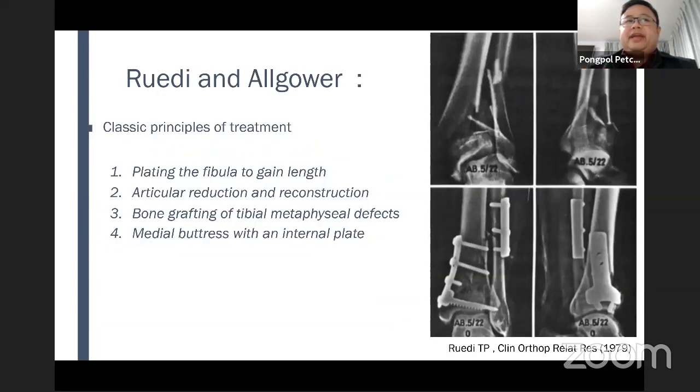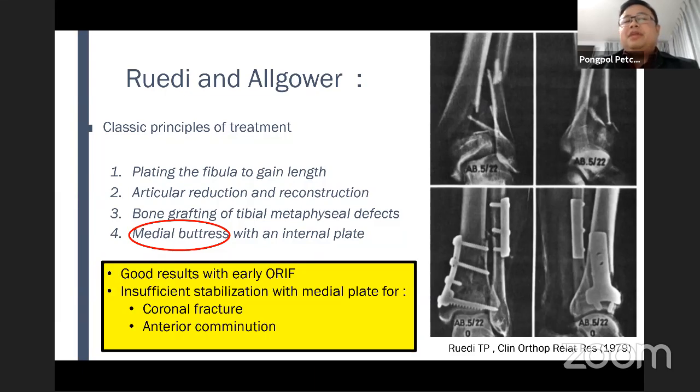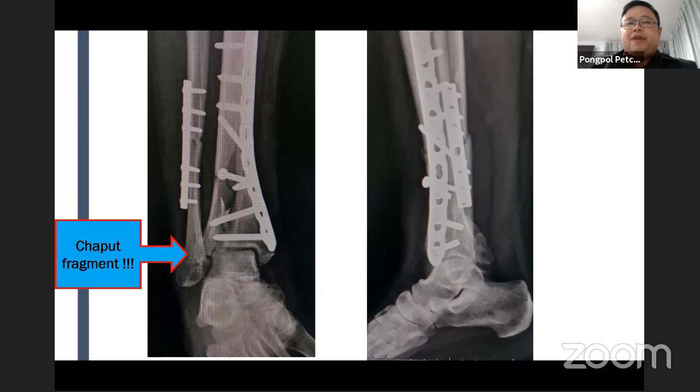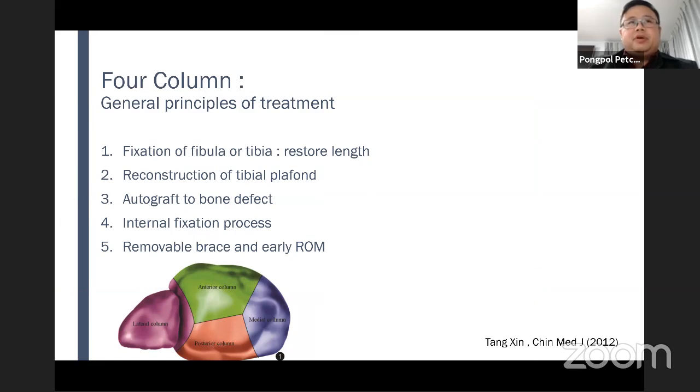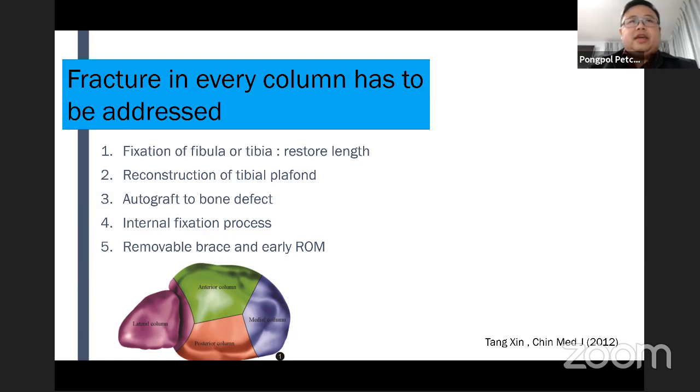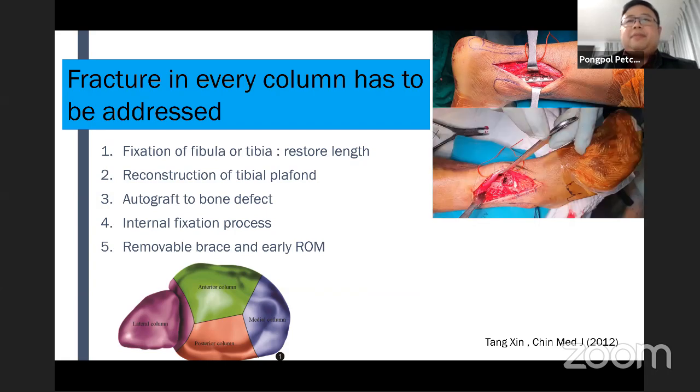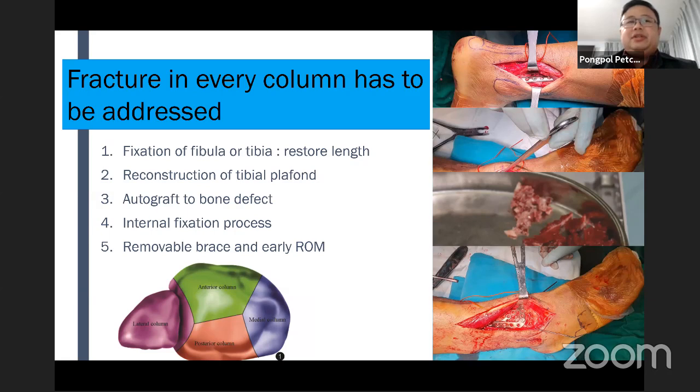The classic principle of Ruedi and Allgöwer tells us to plate the fibula to gain length, then articular reduction and reconstruction, bone grafting, and medial buttress plate. But only a medial buttress plate may not be enough for coronal fractures and anterior comminution. In this case, only a medial plate would miss the Chaput fragment and the Volkmann fragment. So the four-column concept gives us a general principle: every fracture in every column must be addressed. Fix the fibula or tibia to restore length, reconstruction of the tibial plafond, autograft, internal fixation, and early range of motion.